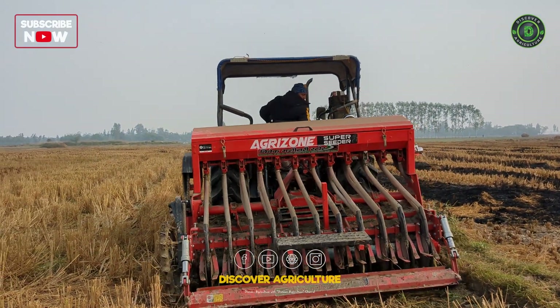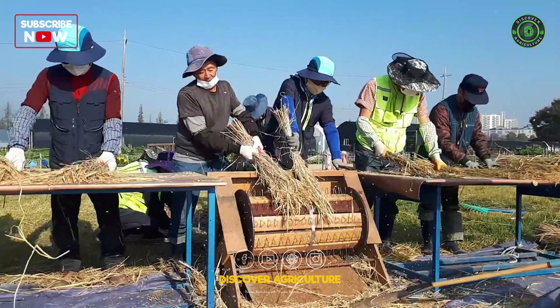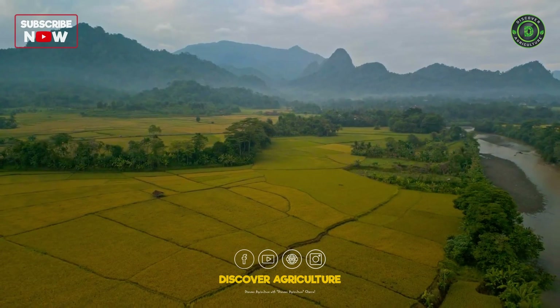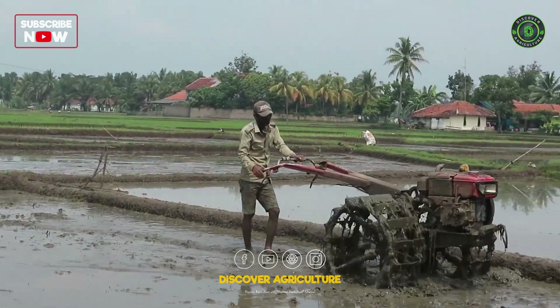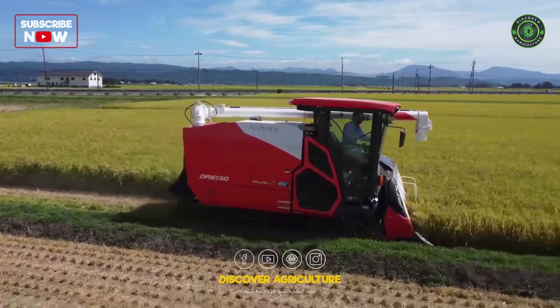Welcome back to Discover Agriculture, where we explore the wonders of agriculture. Today, we're diving deep into the realm of rice farming machinery. Rice, a staple food for nearly half of the world's population, undergoes a fascinating journey from seed to plate, and machinery plays a crucial role at every step. Join us as we unveil the different types of machines that revolutionize rice farming.